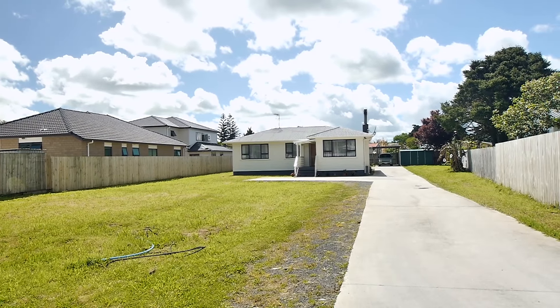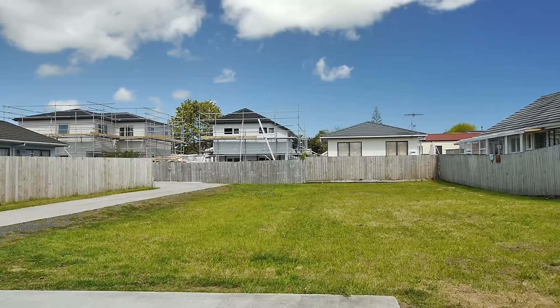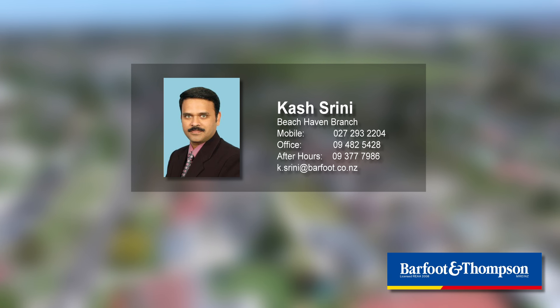But that's not all — under the new unitary plan, this area is now zoned as mixed urban, which means unlimited potential. We have an independent report for you guys if you want to check, so please check it for yourself before it's too late. This is Kashrini from Buffett and Thompson.